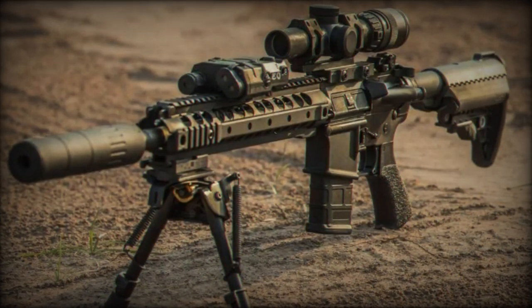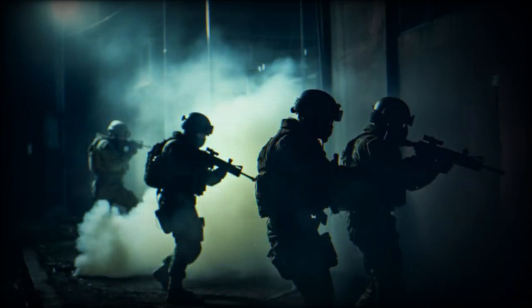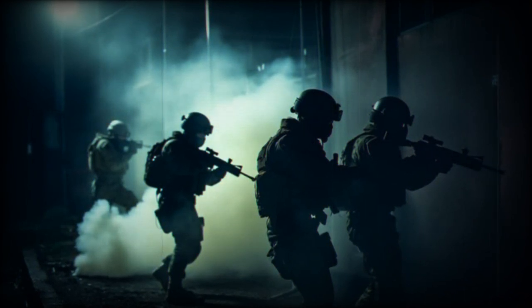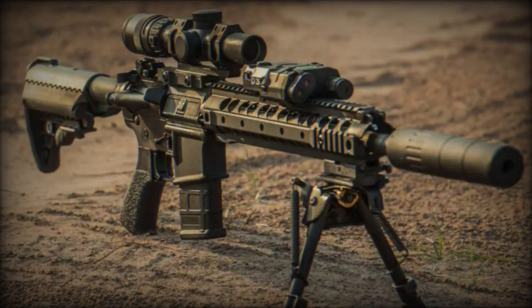Maintaining technological advantage: by integrating these filters into riflescopes, operators and soldiers can operate effectively in laser-intensive environments, safeguarding against being dazzled or blinded by lasers and ensuring optimal performance in critical situations.